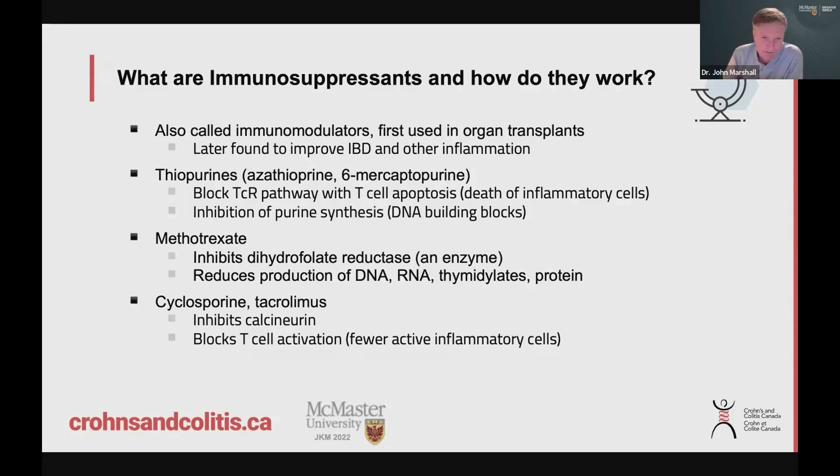These medications have been around for a long time — they're conventional therapies, often first used, interestingly, for organ transplants to prevent rejection. But it was later realized that they are good for treating inflammation of various forms, and so they are used in people who have inflammatory conditions like Crohn's disease and ulcerative colitis.